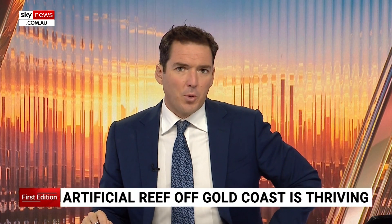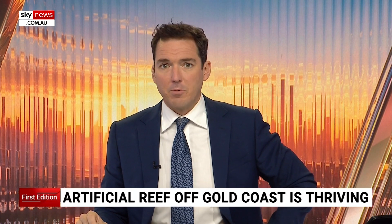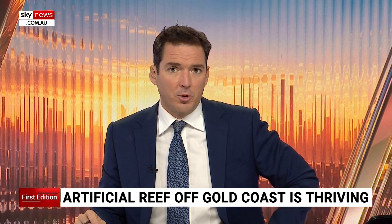A new age ocean installation off the Queensland coast is providing hope for underwater habitat, as the Great Barrier Reef suffers in the midst of a mass coral bleaching event. Nicolina Caruffe has more.